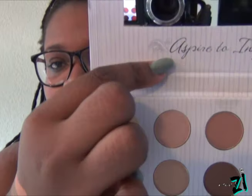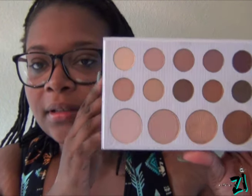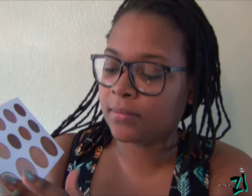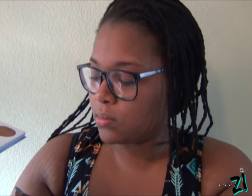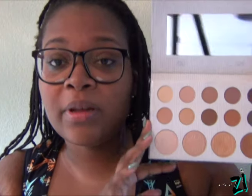Next palette is the Carly Bible palette. This is how it looks — it says 'Aspire to Inspire.' These are the gorgeous colors in here. Let me swatch the highlighters in this palette. These highlighters you can use wet — they would be really good with some Fix Plus or whatever setting spray you have.